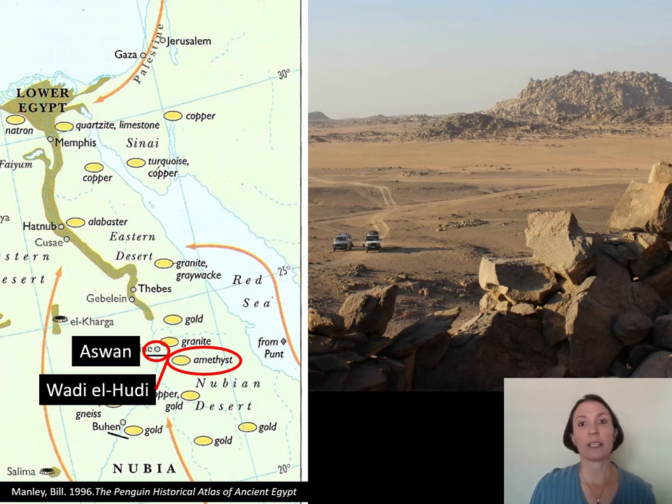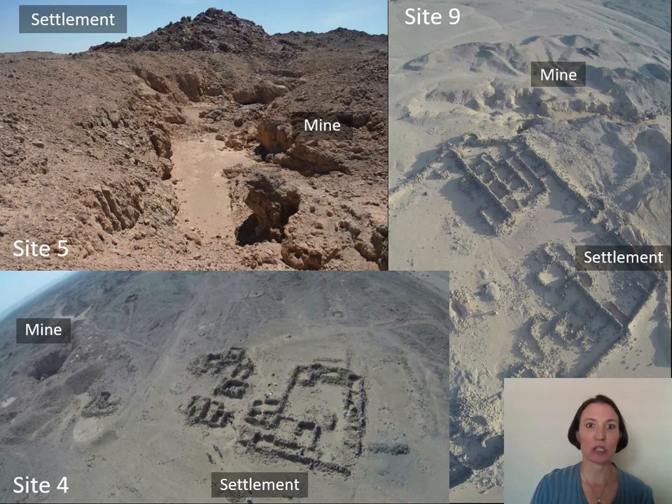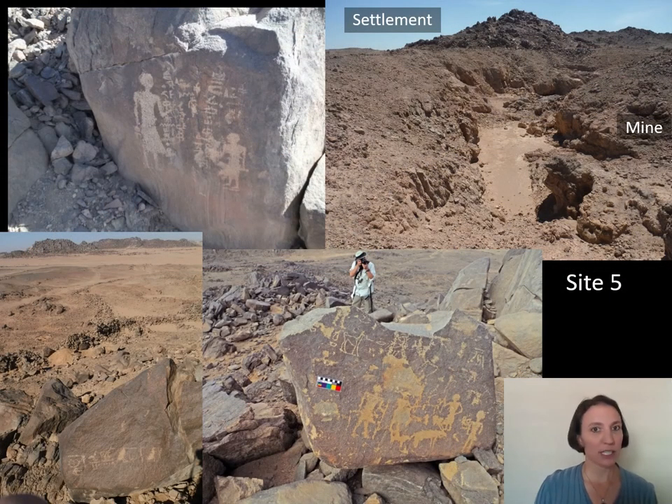This region of Wadi el-Hudi is probably about 100 square kilometers in size, and it's about 35 kilometers away from Aswan. Aswan, even though it is a current city, was also very important in the ancient world and had an important role in Wadi el-Hudi's administration, helping to supply the missions there. We currently know of about 41 archaeological sites in this larger zone. Three of them are colossal ancient Middle Kingdom amethyst mines, where the mines are basically the size of football fields, each with very large settlements next to them where people would live to assist in the mining.